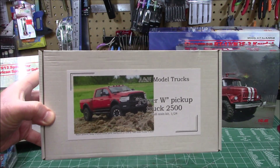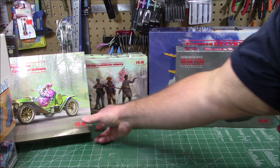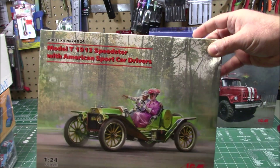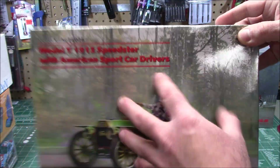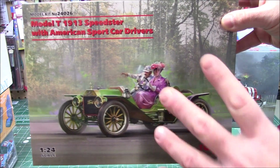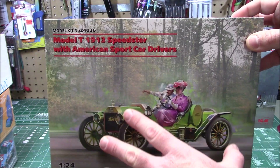Next up on the table, a bunch of models from ICM. ICM is usually known as a military model company but they branch into all kinds of things, and they've decided to send product to the show. First up is the 1913 Model T Speedster with vintage figures — I'm actually working on this kit right now, I had a cool idea and wanted to get to it right away. It's 1/24 scale and the level of detail is amazing.